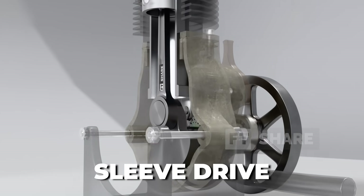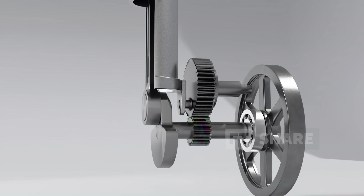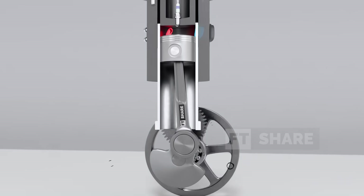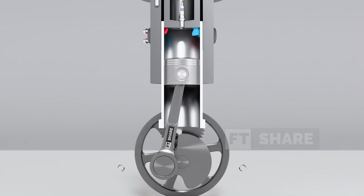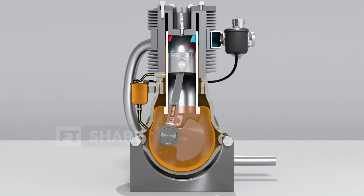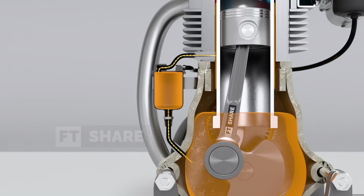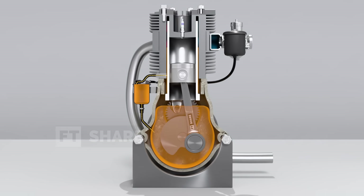How does the sleeve actually move? That's where the sleeve drive mechanism comes into play. In certain designs, like the Burt McCollum system, the sleeve is driven by helical gears connected to the crankshaft. This setup ensures precise movement and perfect synchronization with the engine's cycle, and it's designed to minimize friction — because when you've got a sleeve sliding around inside a cylinder, friction can be a real issue. Last but not least, we have the lubrication system. Because of the increased friction between the sleeve and other components, effective lubrication is absolutely crucial. Sleeve valve engines typically use specialized lubricants to reduce wear and ensure smooth movement of the sleeve, which helps maintain engine performance and extends its lifespan.